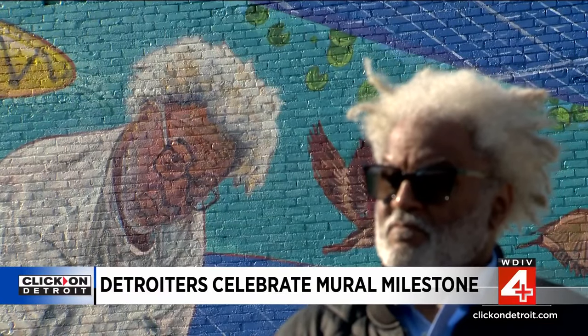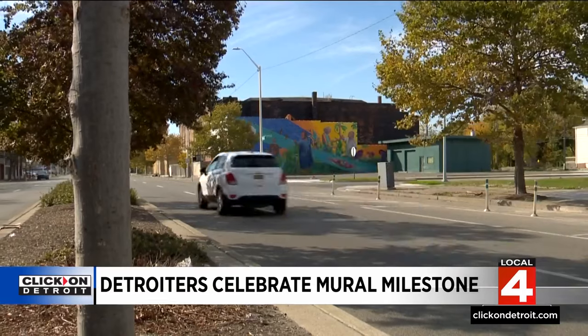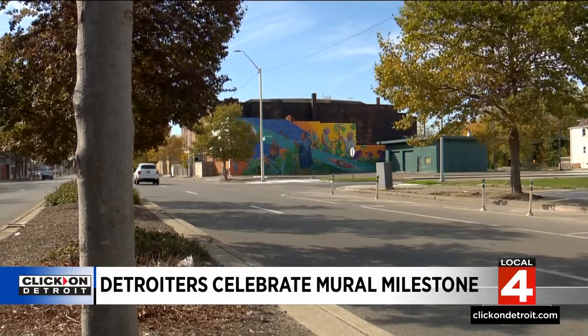Some say murals like this can help give neighborhoods a splash of good energy. "I think that art brings things to life, and this blighted building needed life. And that's what art does. And it's happening all around the city."